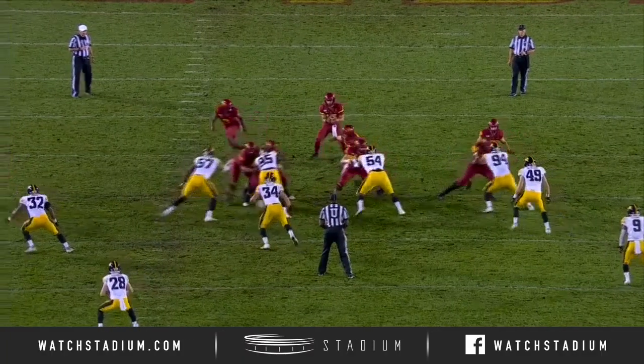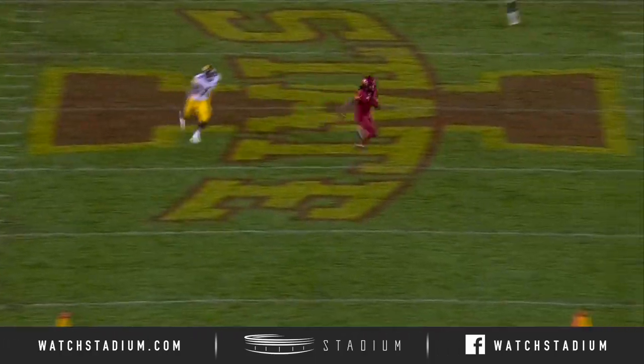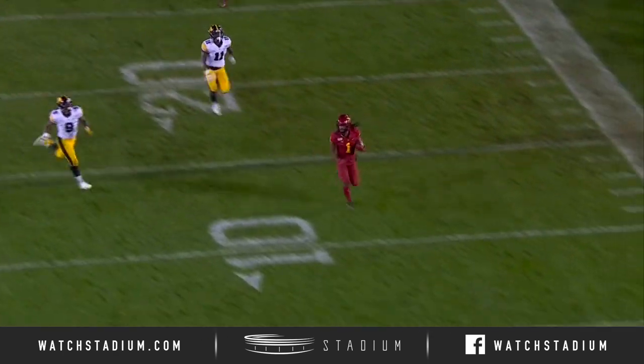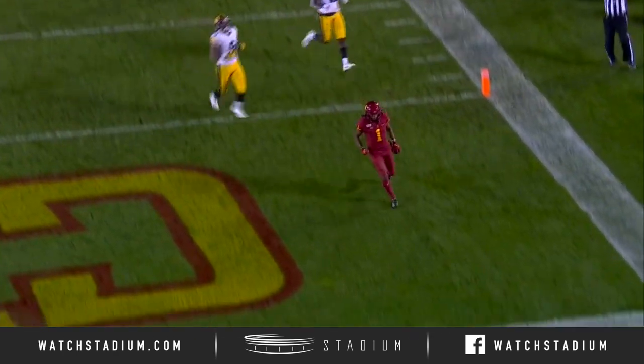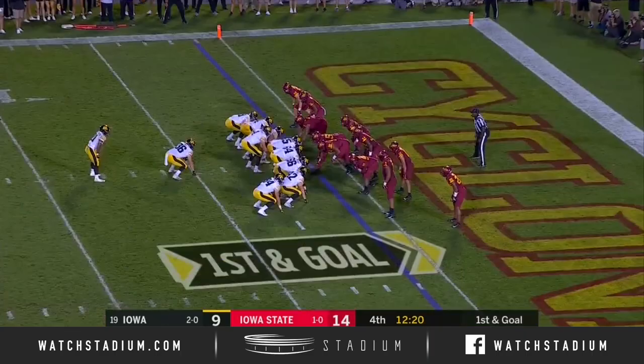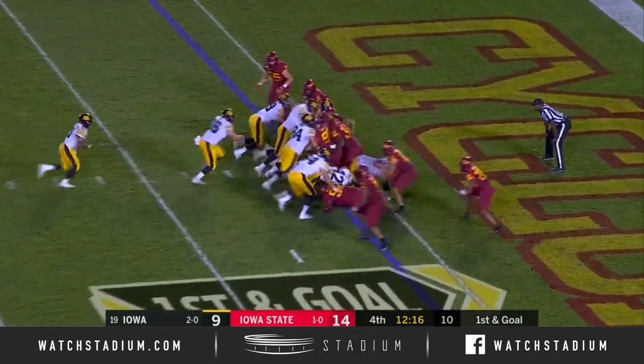Confusion in the secondary here for Iowa. Good play design — guys just get lost, not able to keep up with Milton the speedster. You've got a guy like Martin that does such a nice job negotiating the traffic, not panicking. Tough yardage down here in the red zone.